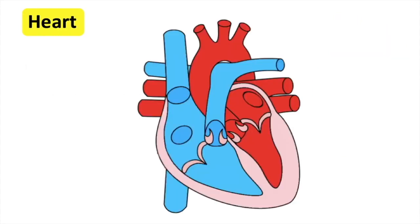The heart has four chambers. The small upper chambers are called atria, and the lower chambers are called ventricles. These are: right atrium, left atrium, right ventricle, and left ventricle.